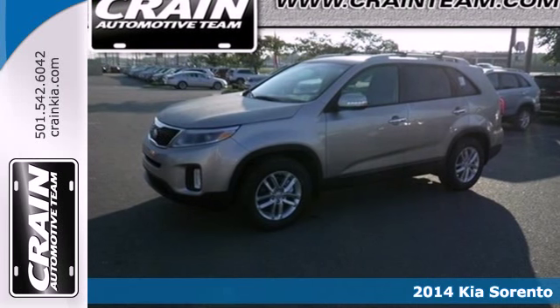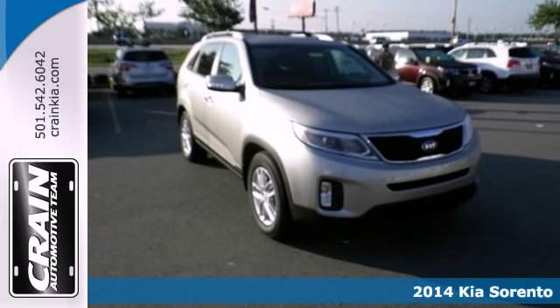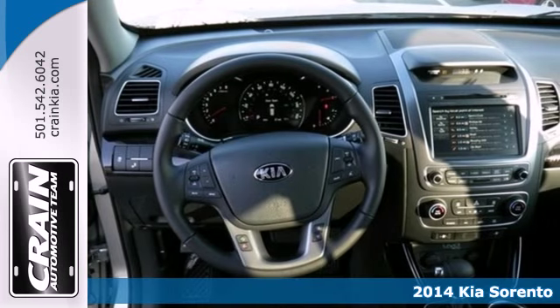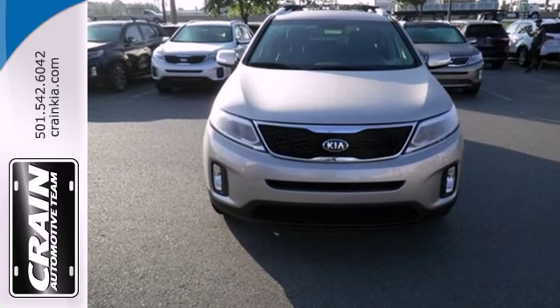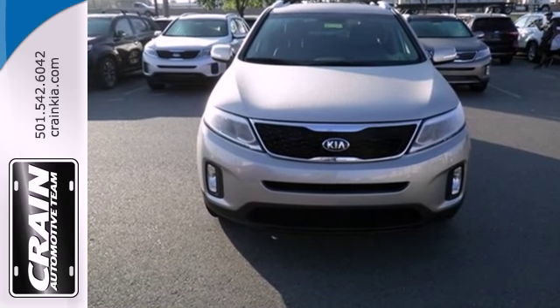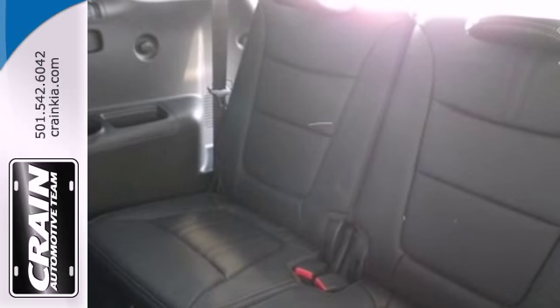It's a 2014 Kia Sorento. When you have to get your family around, you want to do so as safely as possible. That's why features like heated turn signal mirrors and a rear window wiper are so great. Airbags are found throughout the cabin, and the traction control helps you keep all four wheels firmly on the road.